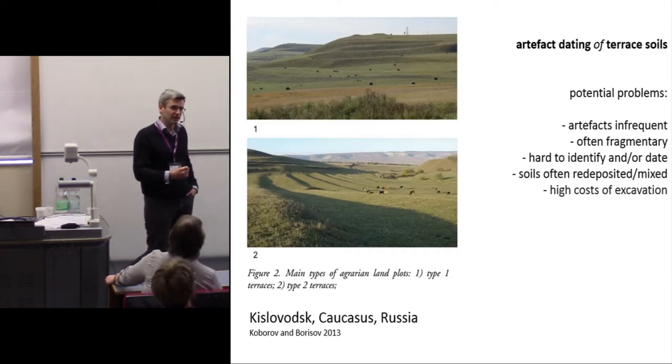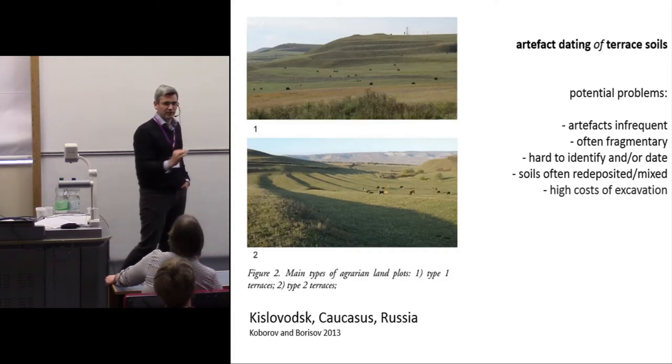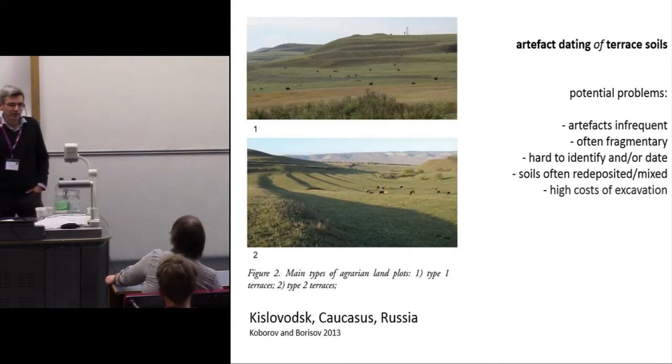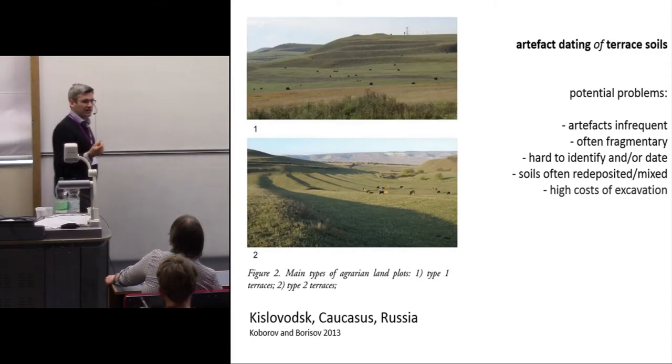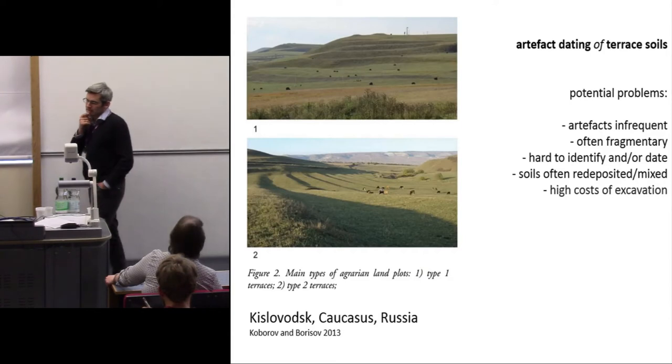Even in the Mediterranean, where we have tons and tons of the stuff, one very small reddish shard looks very much like the next one. The soils are often redeposited and mixed by reworking, and this is very difficult to detect just from a section through a terrace. And of course, excavation is expensive.